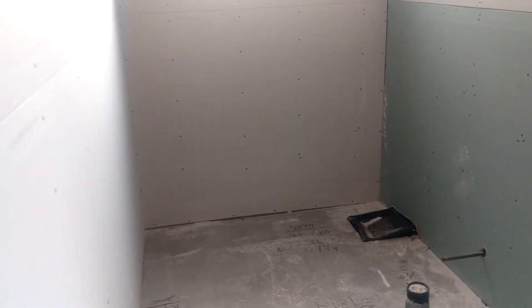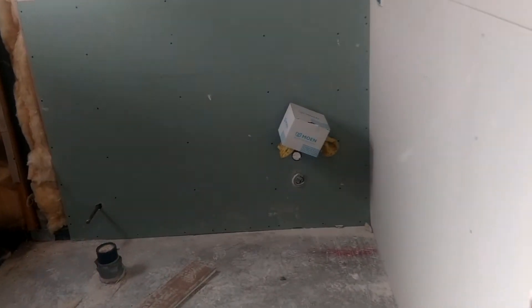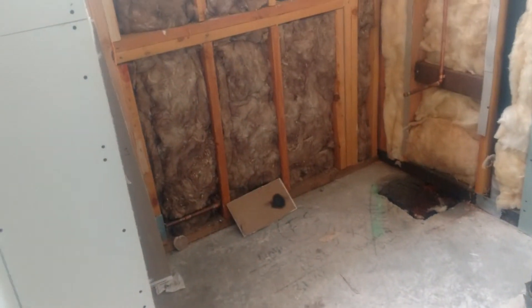Going into the main hallway, we've got four bedrooms. This bedroom right here is Sarah's bedroom — here's her closet, and this is her bathroom; the tub, shower, and sink will go right there. Coming back out in the hallway, the next bedroom next to hers is Sabrina's. There's her closet, and her bathroom — the sink will go right there, and shower and tub there.